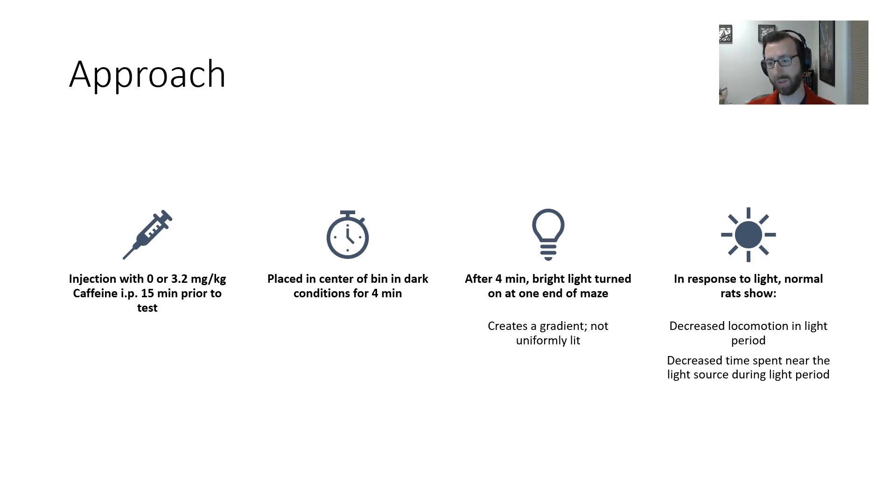After four minutes, I switched on a bright light at one end of the maze. It's important to note that this doesn't uniformly light the maze — it produces a light gradient, where some parts of the maze are more brightly lit than others. In response to that light, normal rats show decreased locomotion during the light period, and decreased time spent near the light source during that light period.